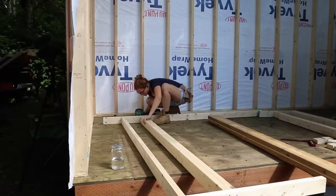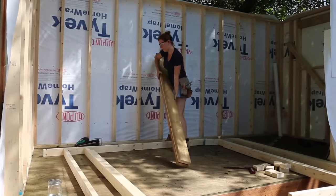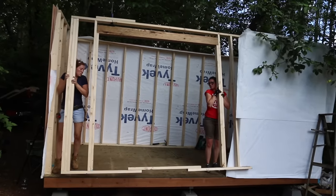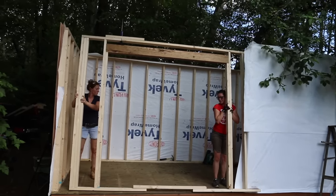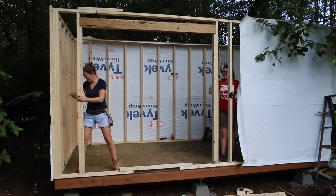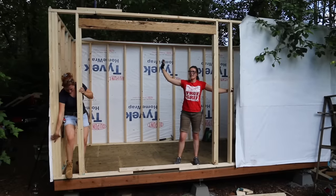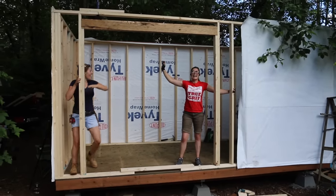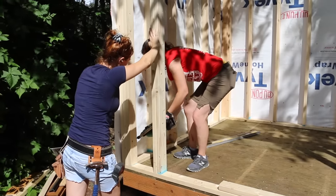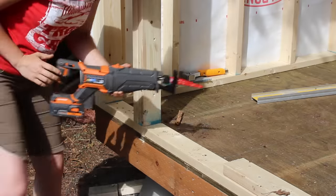Since the second section is mostly door opening, we didn't bother with house-wrapping it before standing it up. After plumbing that final wall, we came back and secured it to the two side walls, then came back and cut out that bottom scab piece.